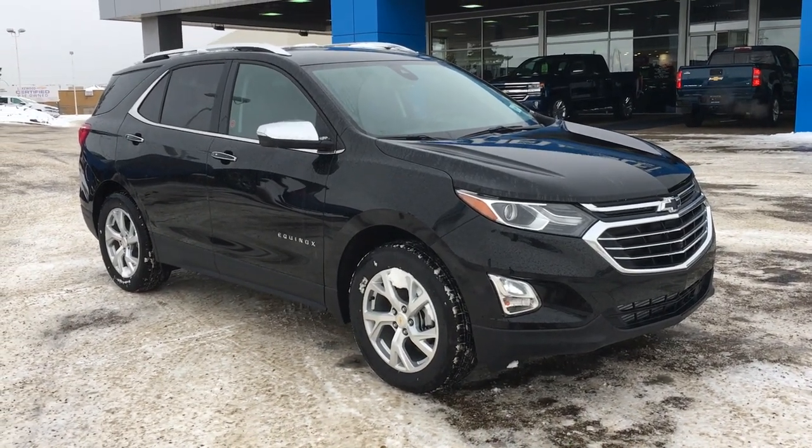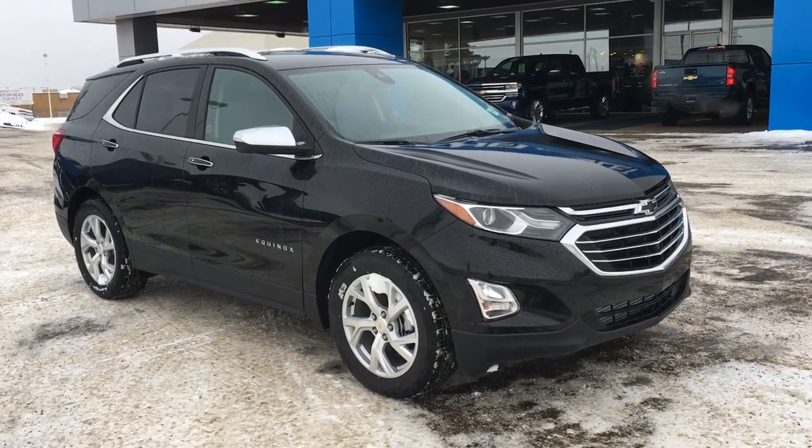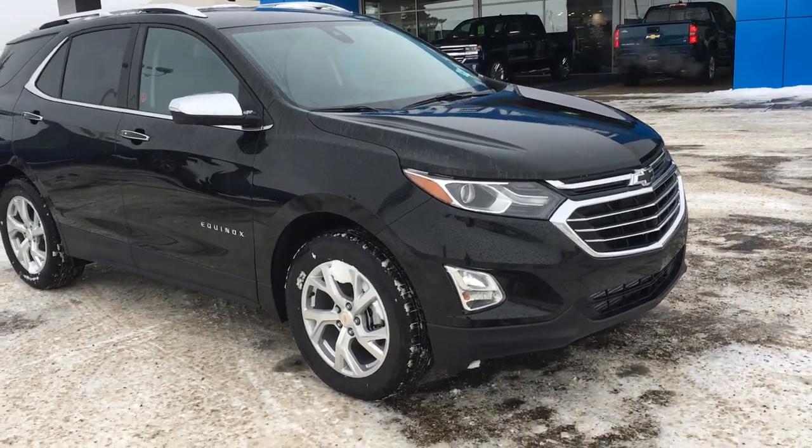Welcome to Liquid Chevrolet. My name is Tom and this is our brand new 2019 Chevy Equinox Premier with the 1.5 liter turbocharged engine.